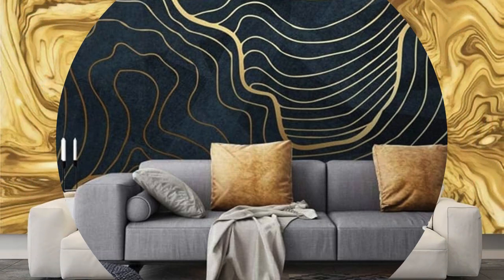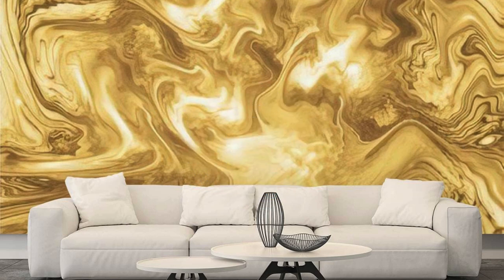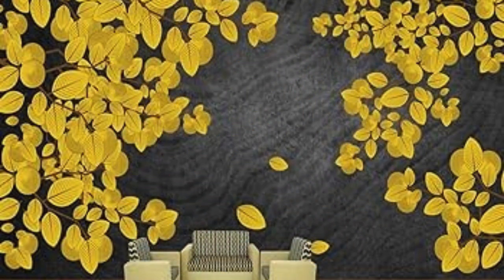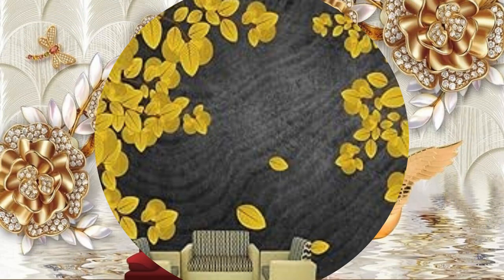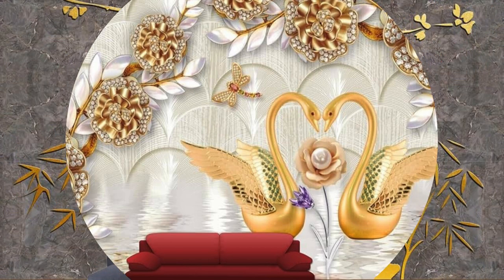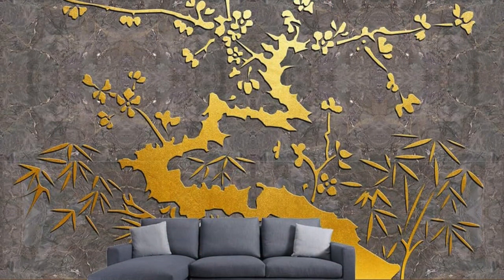Moreover, metallic wallpaper isn't limited to traditional flat surfaces. Many innovative designs incorporate three-dimensional elements, embossing, or layered textures, adding depth and interest to the walls. This multidimensional aspect not only enriches the visual appeal, but also engages the tactile senses, creating a more immersive environment.